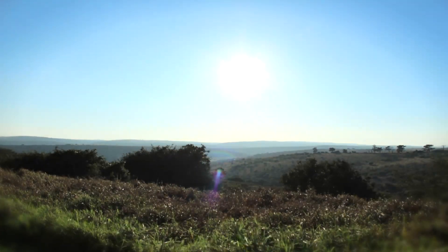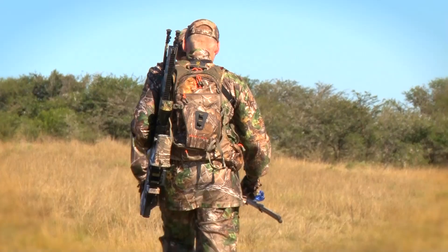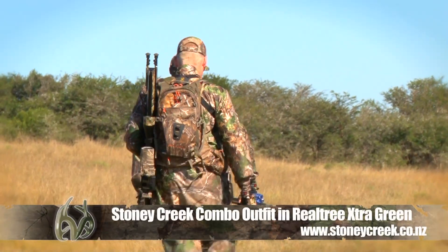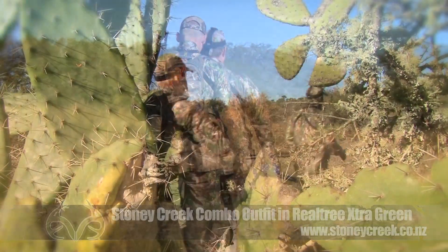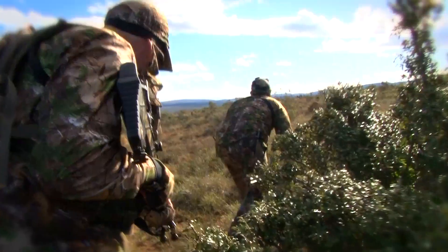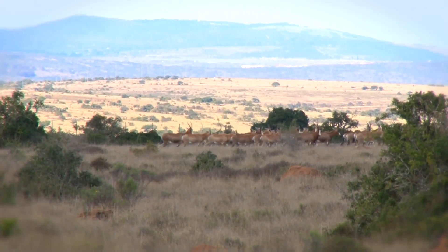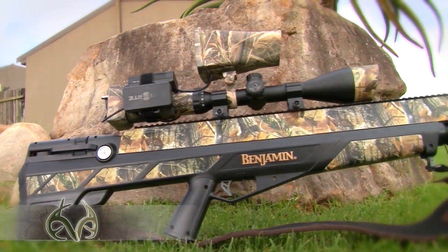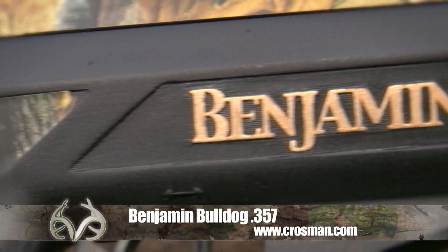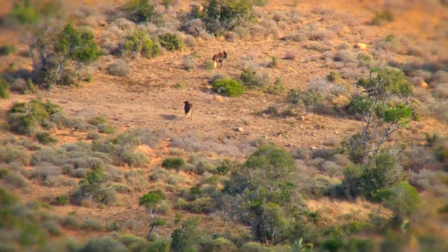Africa, the dark continent, is considered by many to be the home of big game hunting and an iconic destination for adventurers from across the globe. The tough terrain, the plethora of game, and the challenging hunting conditions make South Africa the perfect location for any hunter wanting to test their mettle. It is here in South Africa's Eastern Cape that the Benjamin Bulldog .357 Big Boar Hunting Air Gun will take on the might of big African game.